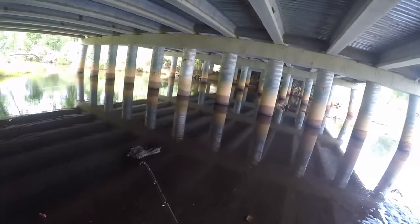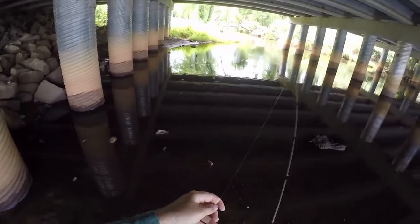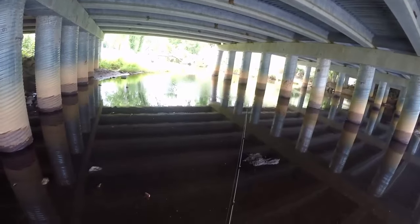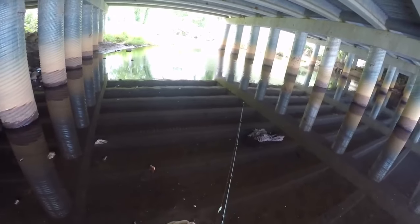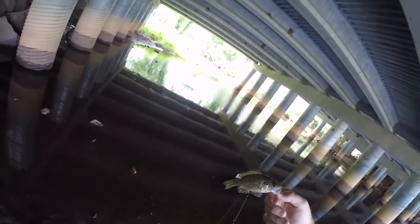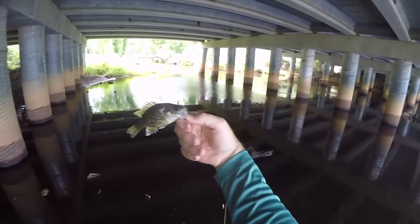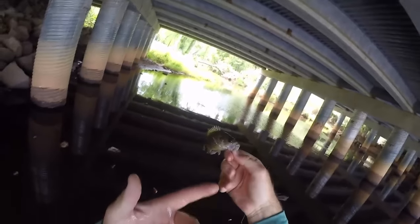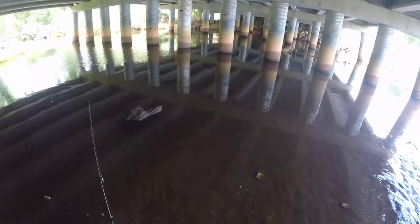Gotcha! Look at there - what a big old huge beautiful warmouth. Ain't he enormous? We have moved to another spot and obviously there's some really good looking warmouth perch up under this bad boy. Look at that joker - look at the mouth on that thing, how big it is. What you call a warmouth for such a little bitty fish - look how big his mouth is. Well, not he is enormous, but his mouth is enormous. Say goodbye, buddy.